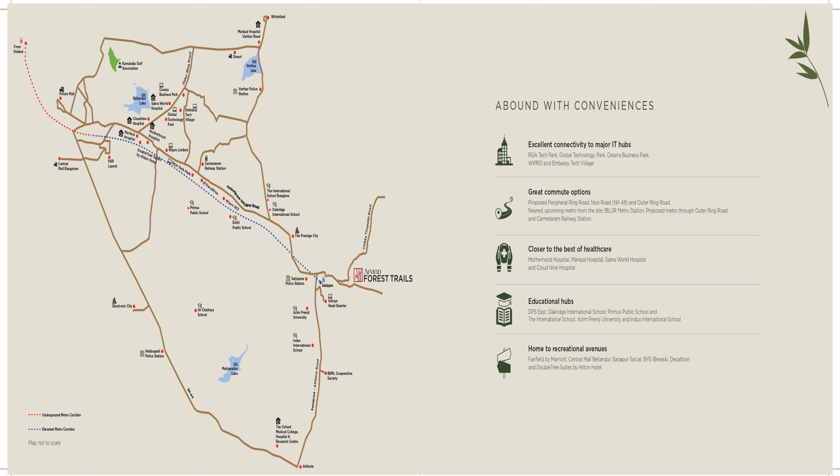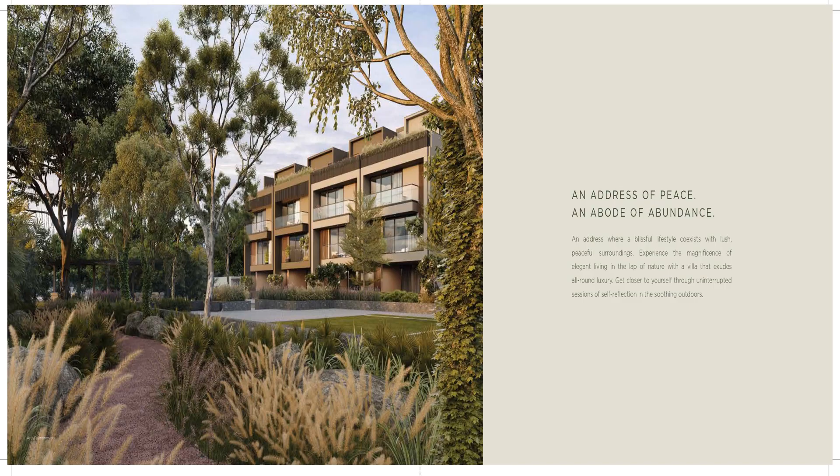The property is pretty close to the upcoming metro station, which is already planned — you can see the blue dotted line on the map. Social infrastructure is already present in the vicinity. Healthcare, education, and recreational venues are all located nearby, close to the IT area of Bangalore and also in close vicinity to Electronic City.